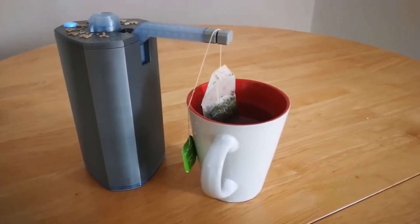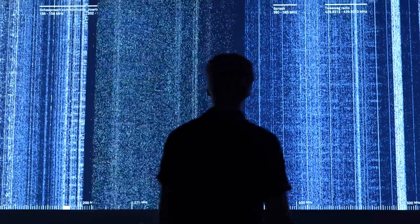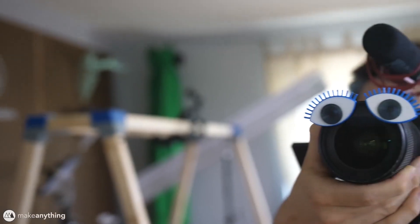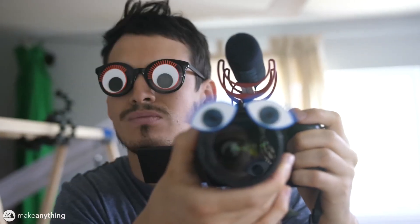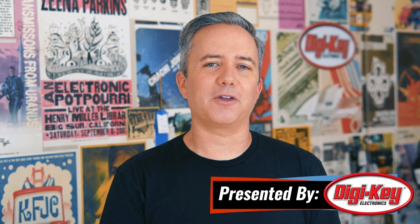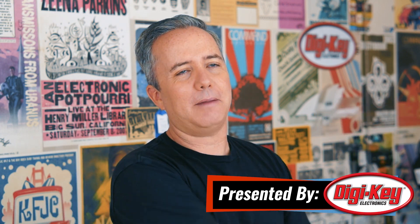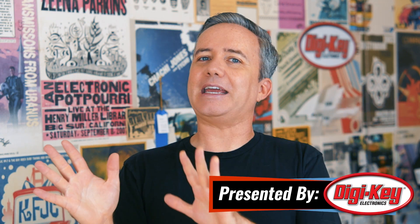This week on Maker Update: making tea with a robot, walking through radio waves, an Excitebike shed, fiber optic wings, and 3D printed googly eyes. Hey, I'm Donald Bell and welcome back to another Maker Update. I hope each and every one of you is having a great week and maybe only slightly panicking to get all your Halloween decorations and projects in order.